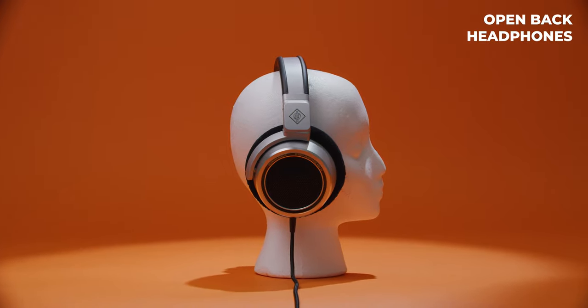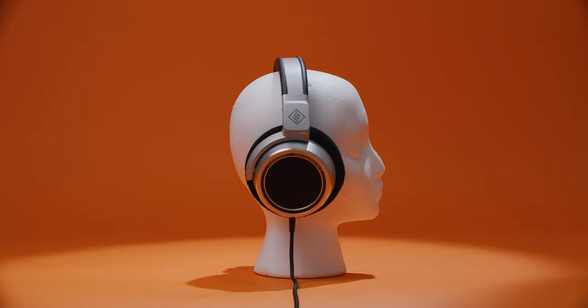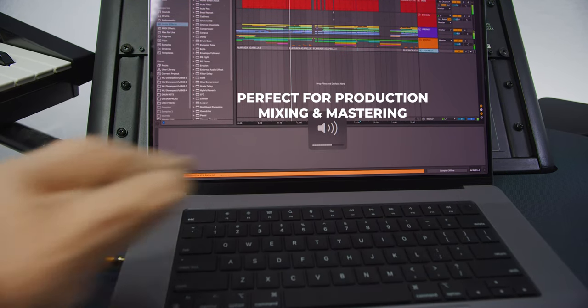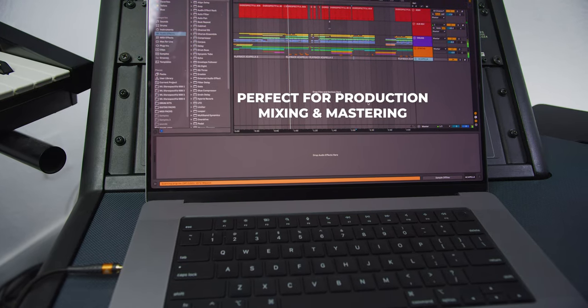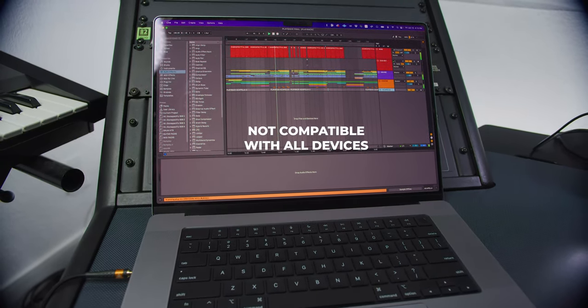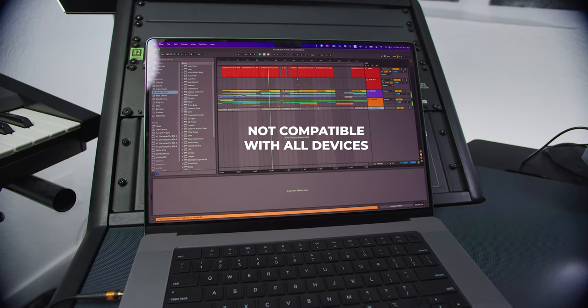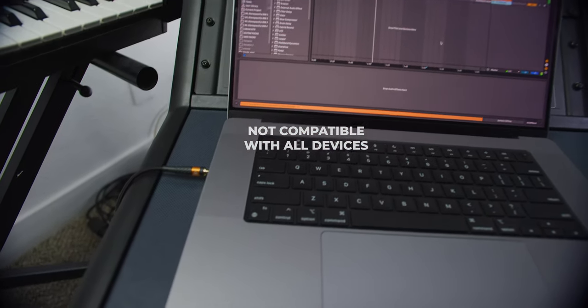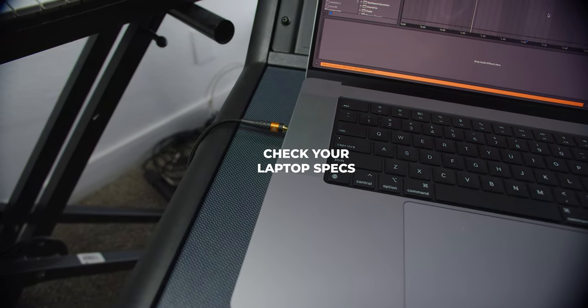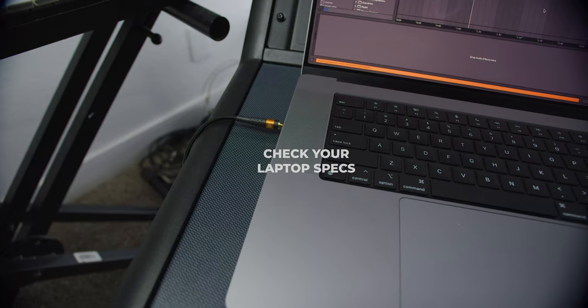Now, where are some of the drawbacks in open-back headphones? Firstly, if you're recording vocals, you're going to get too much microphone bleed coming out of your headphones. These make them not usable at all for recording, but as Neumann suggests, these are for producing, mixing, and mastering. Secondly, most consumer devices are not going to have enough juice to power these high-impedance headphones. 120 ohms is not something you can easily get out of some small consumer device. So keep that in mind when choosing your next pair of headphones.